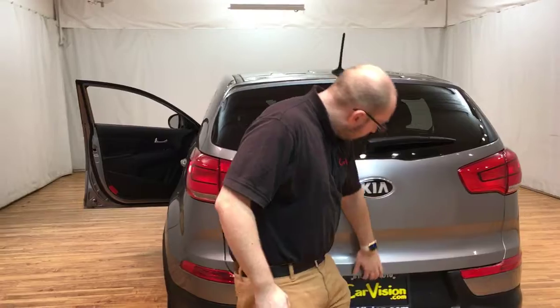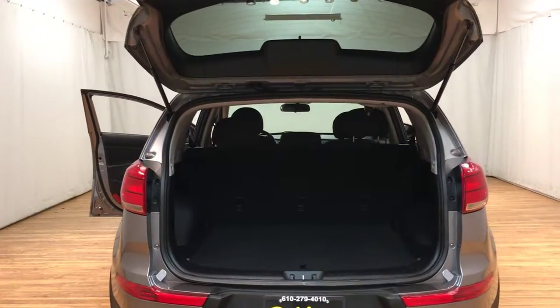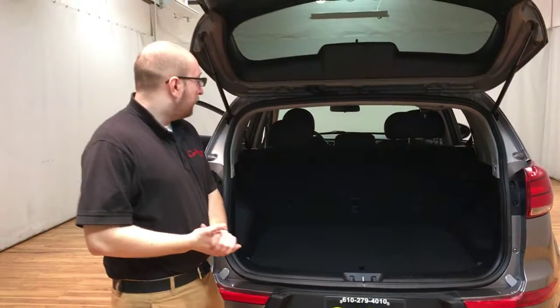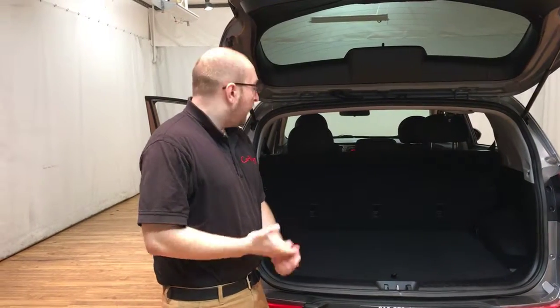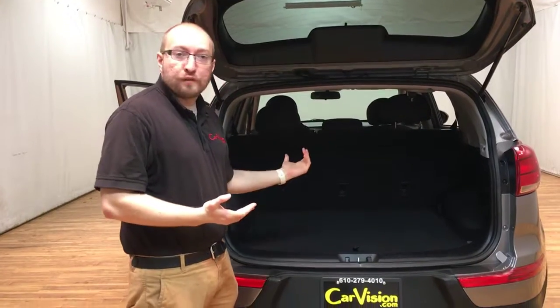Going to the back, guys — here we have a very spacious trunk. You can always fold these seats down and that will give you plenty of room for any holiday shopping, any trips to Home Depot, Lowe's, something like that. This car is perfect for that.